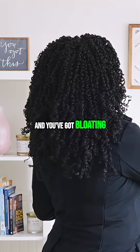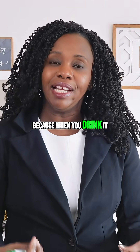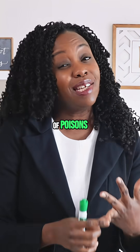Activated charcoal is incredible because when you drink it, it helps take care of toxins and poisons.